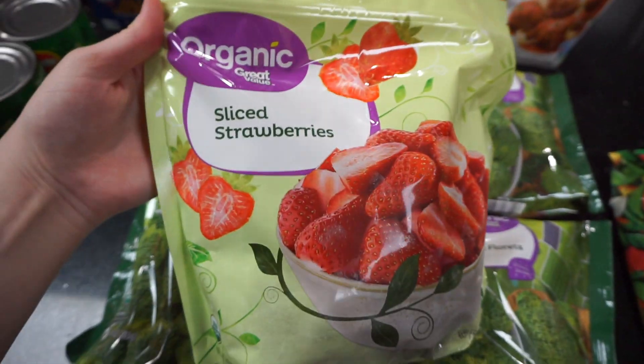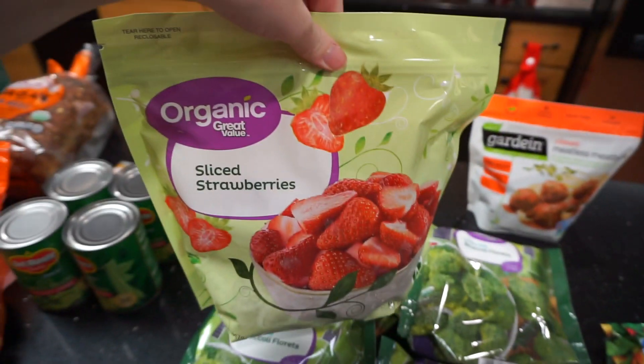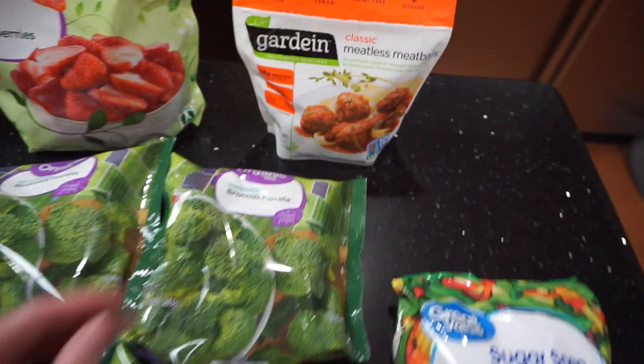I had to get a bag of frozen strawberries for smoothies. Even though it's going to be really cold, I've also been on a smoothie kick. It's just a great way to get a bunch of nutrition in.